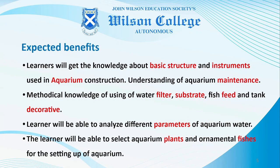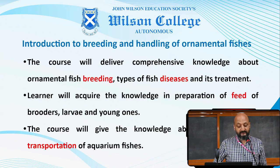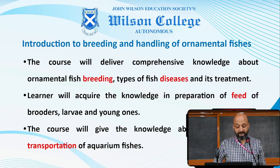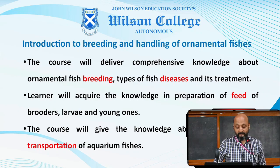Learners will be able to select aquarium plants and ornamental fishes for setting up of an aquarium. In Semester 2, the topic is Introduction to Breeding and Handling of Ornamental Fishes. This includes comprehensive knowledge about the breeding of fishes, types of fish diseases and their treatment. Learners will acquire knowledge about the preparation of feeds for brooders, larvae and young ones, as well as packaging and transportation of fish to different places.